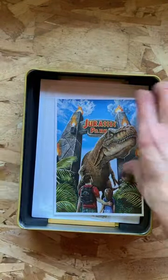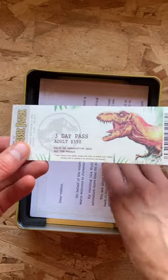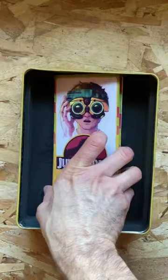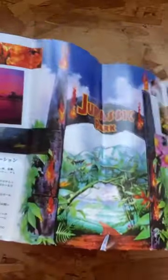A pin. A postcard. A visitor's pass. 550 bucks — are you kidding me? And the letter. A sticker. The goggles. And the best of all, the actual instructions book.